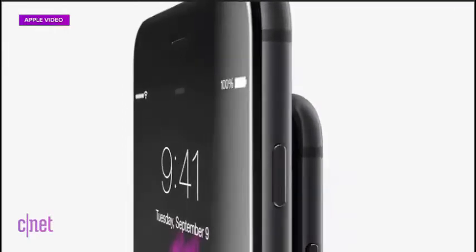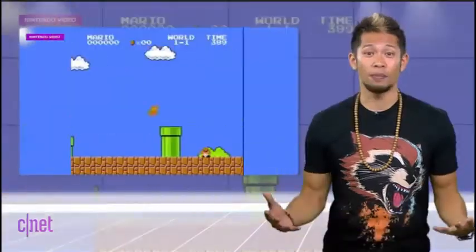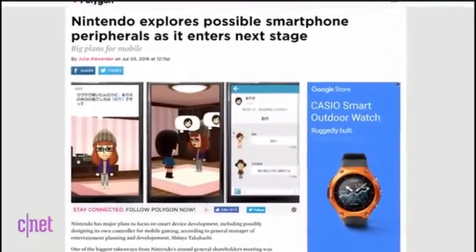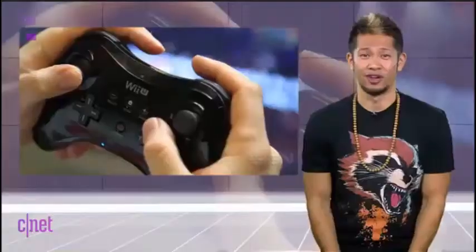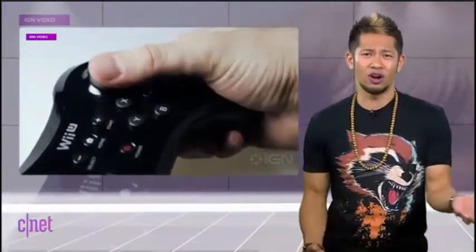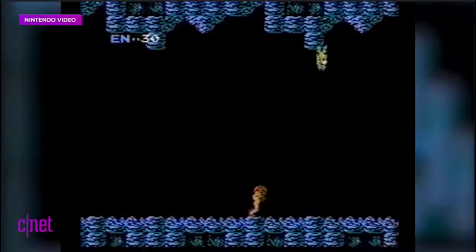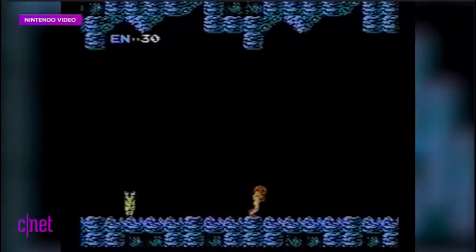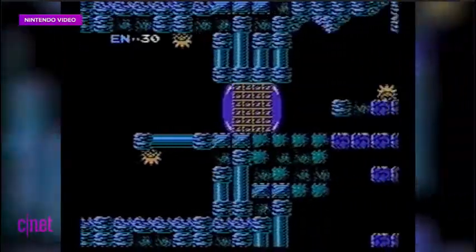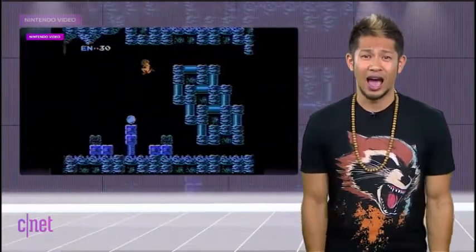Nintendo has decided to wake up and will invest in physical controllers for smartphones and tablets — at least five years later than they should have. I've criticized Nintendo for years for being so stubborn instead of just releasing $5 to $10 versions of their classics on mobile devices. They'll also release five new mobile titles by March — again, at least five years later than they should have. It's just straight embarrassing how late to the party they are.